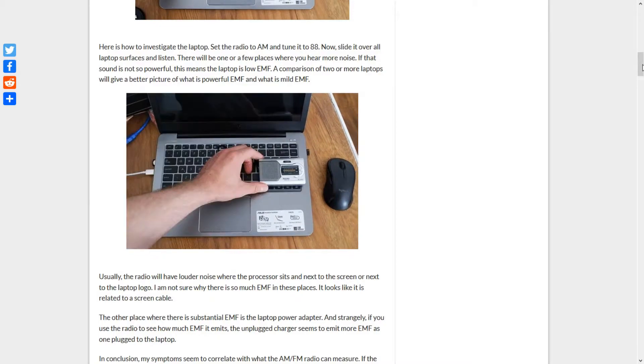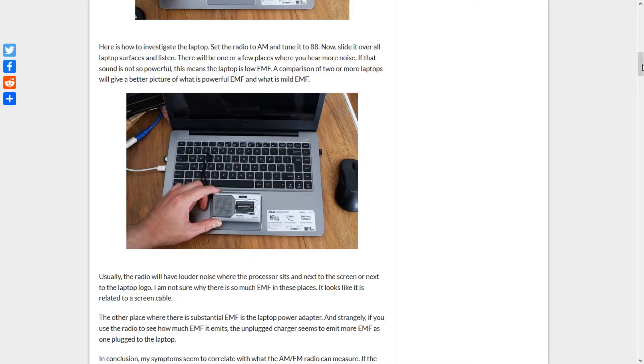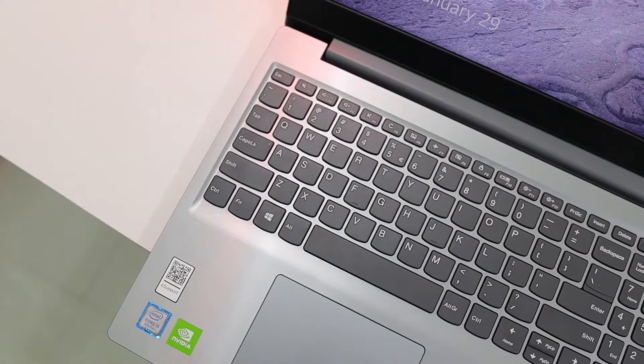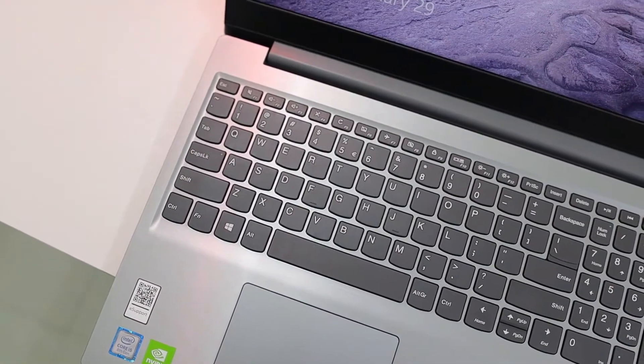The other place where there is substantial EMF is the laptop power adapter. Strangely, if you use the radio to see how much EMF it emits, the unplugged charger seems to emit more EMF than one plugged into the laptop.